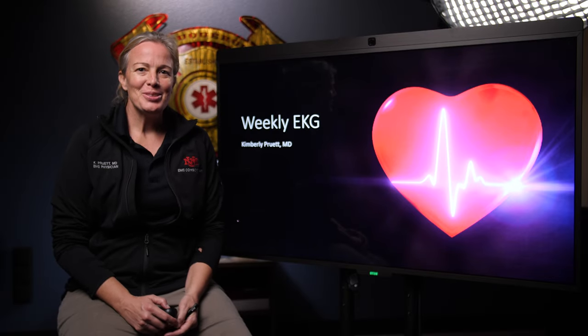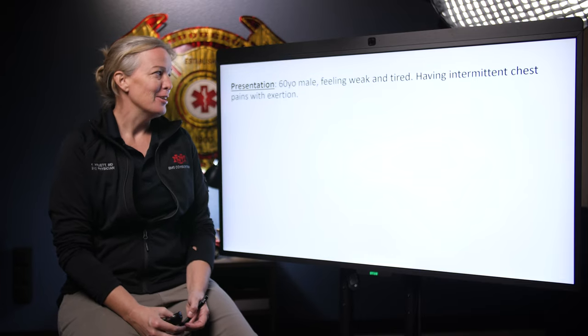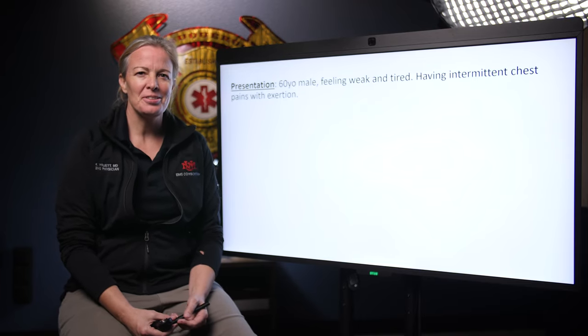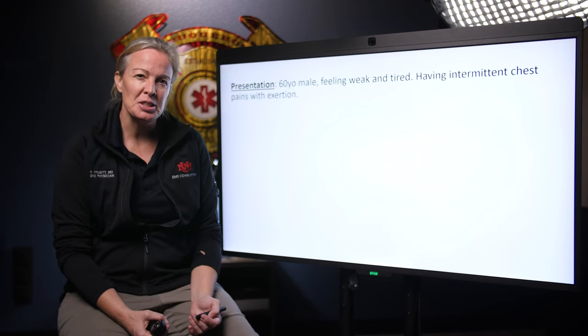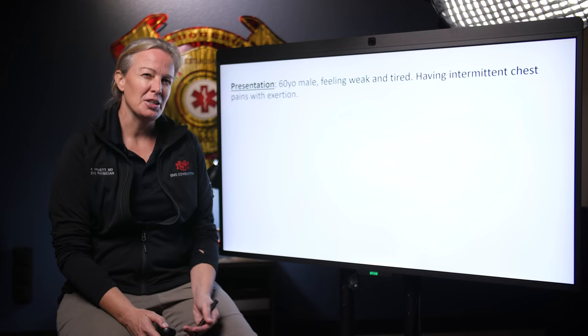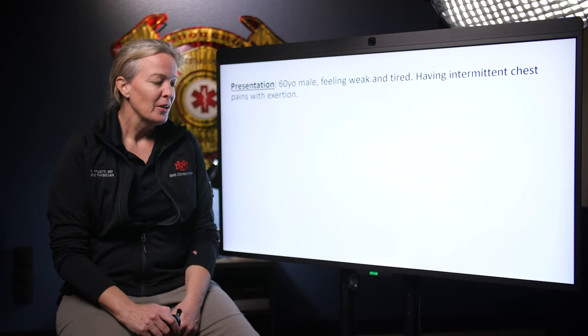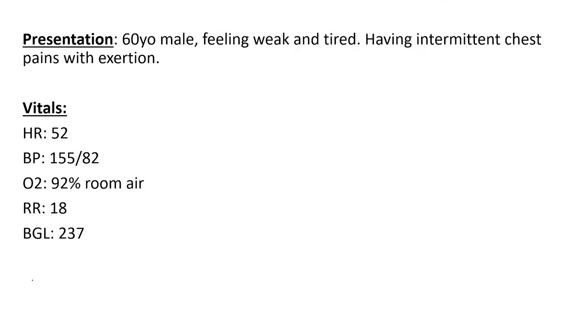Hello everyone, welcome back to this week's EKG. We've got a good case for you this week. We have a 60-year-old male who says he's feeling very weak and very tired and just doesn't feel very good. He's having these intermittent, vague chest pains when he's exerting himself but has a hard time describing them. Vital signs: heart rate 52, blood pressure 155 over 82, sating okay on room air with a normal respiratory rate and a slightly elevated blood sugar.